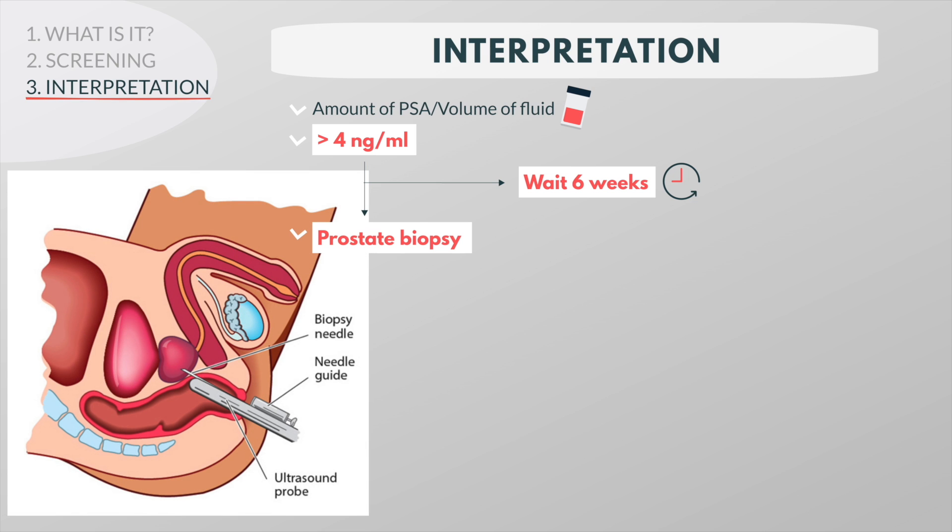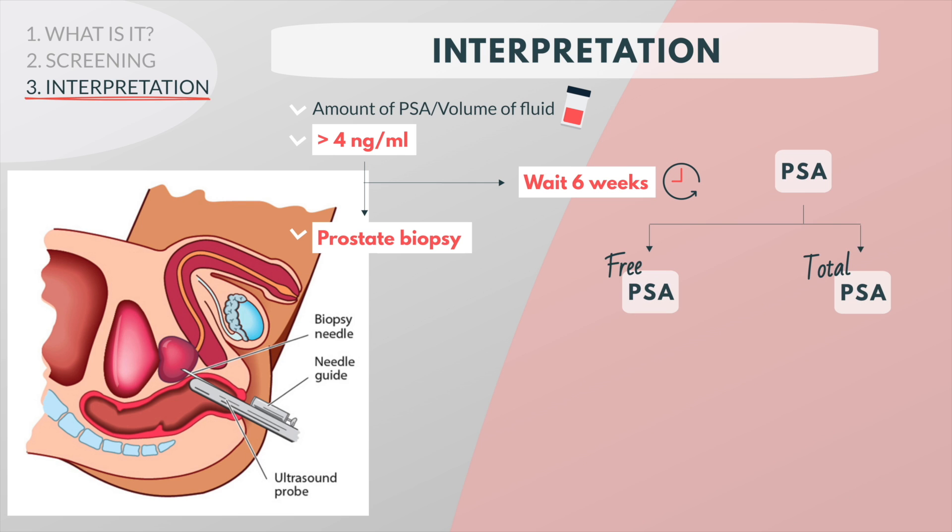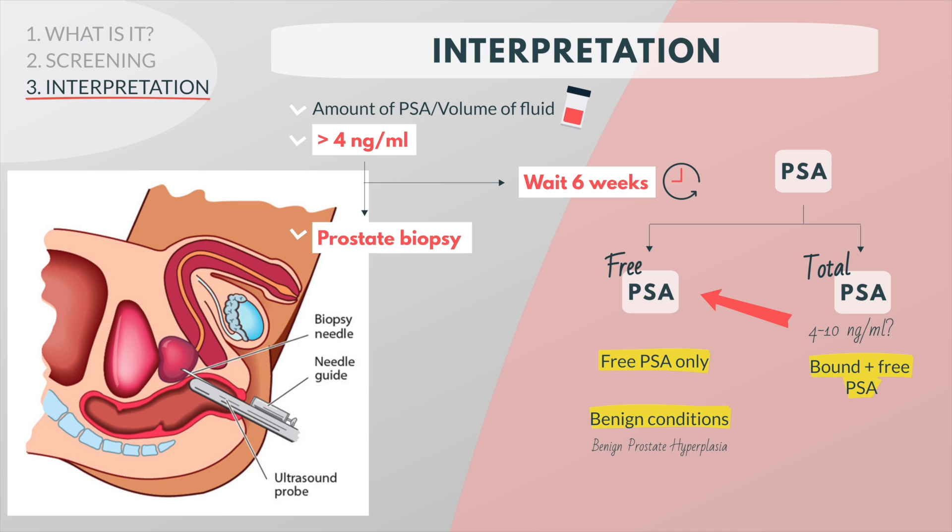Rather than subject everyone with an elevated PSA to a biopsy, some doctors measure free PSA in patients with a total PSA between 4 and 10 nanograms per milliliter. The standard PSA test measures total PSA, which includes both PSA that is bound to other proteins and PSA that is not bound. The free PSA test measures free PSA only. Free PSA is linked to benign prostate conditions such as prostate hyperplasia, whereas bound PSA is linked to cancer.